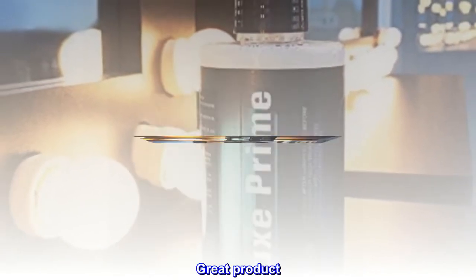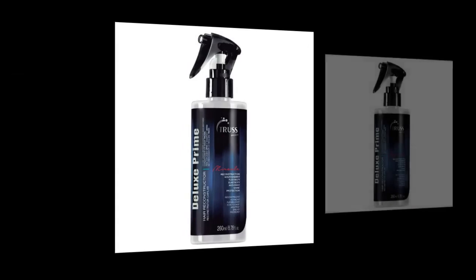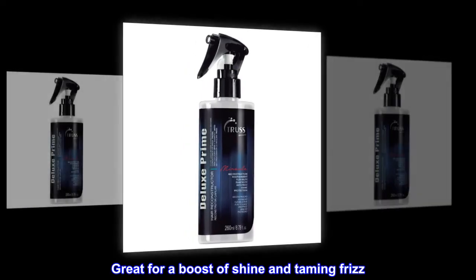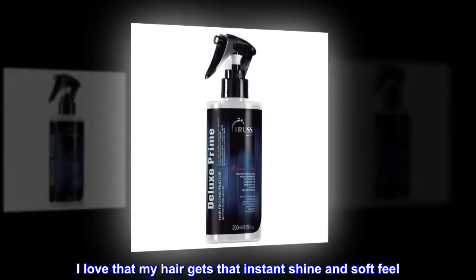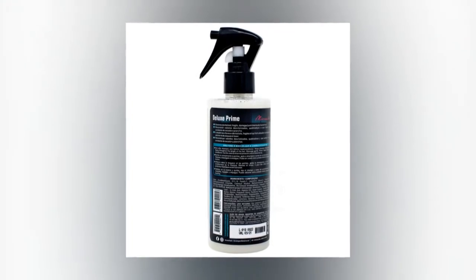Great Product. Great for Frizziness. Bought this product originally through my hairstylist. Great for a boost of shine and taming frizz. I love that my hair gets that instant shine and soft feel. Quick and easy to use. Just follow instructions.